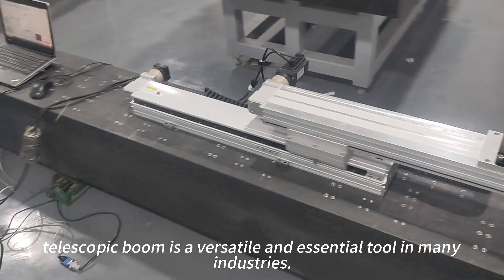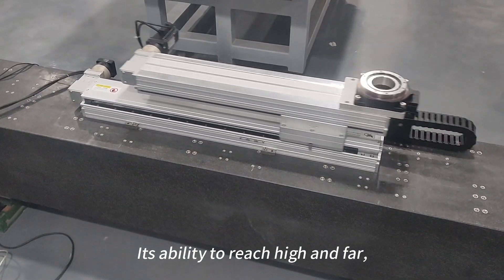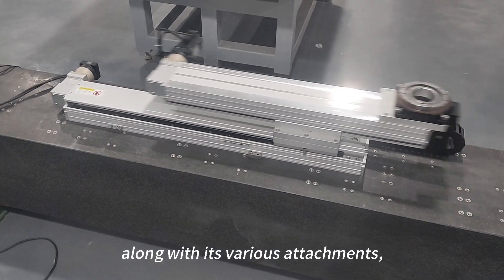In summary, the telescopic boom is a versatile and essential tool in many industries. Its ability to reach high and low areas, along with its various attachments, makes it ideal for a wide range of tasks.